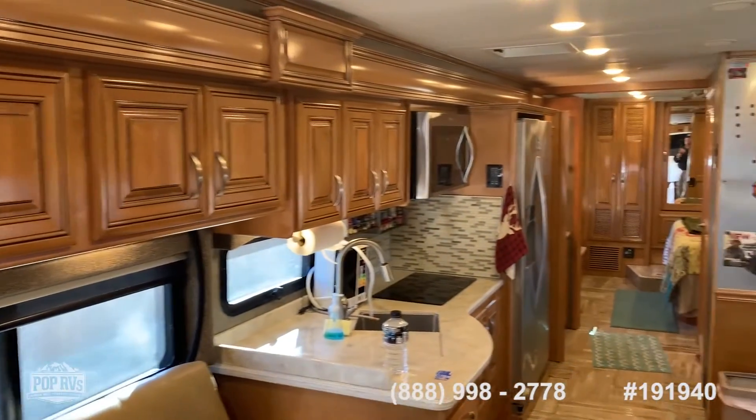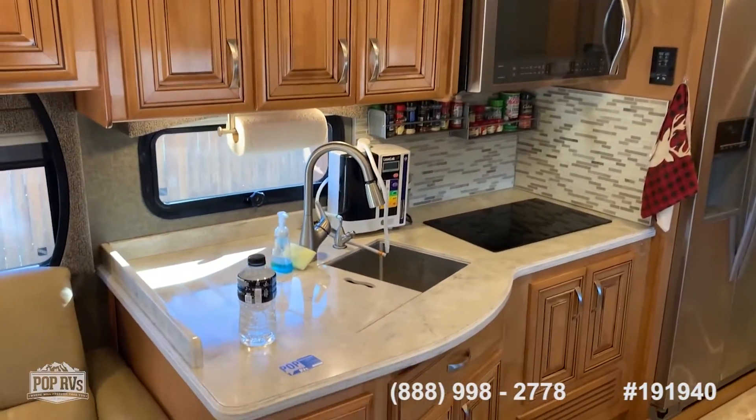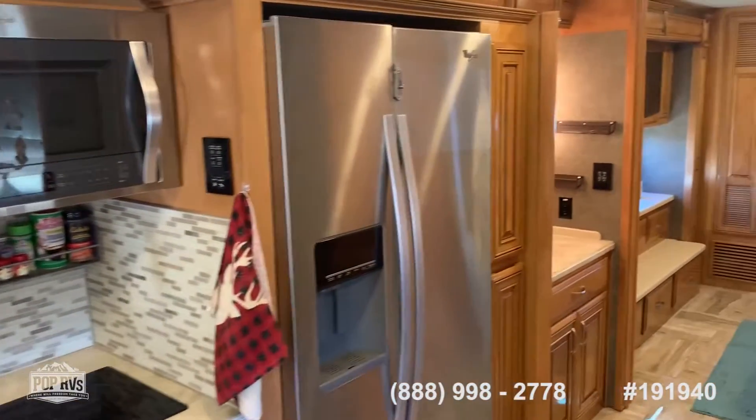It has full-size Whirlpool appliances — a Whirlpool microwave convection oven and a stove top. There's plenty of storage and cabinet space, plus a full-size Whirlpool fridge.